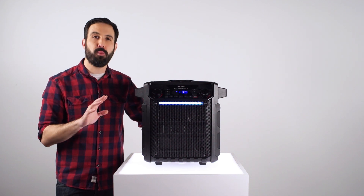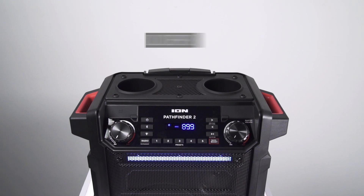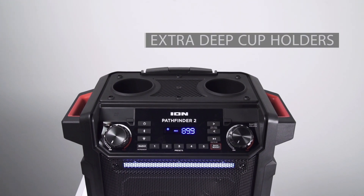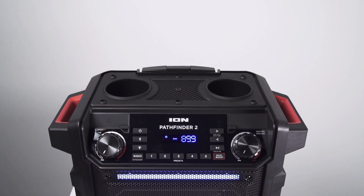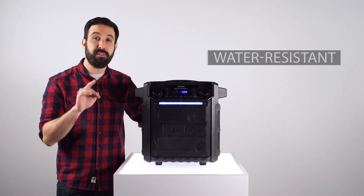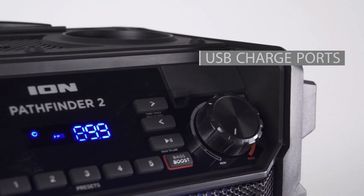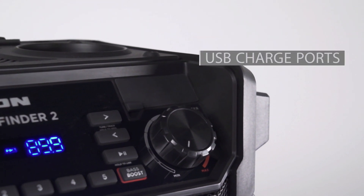But the Pathfinder 2 is so much more than just great sound. Behold — two extra deep cup holders that can accommodate even the largest of drinks. Its IPX5 water-resistant rating means it's safe to leave it in the rain even when you go running for cover. It even has USB charge ports to keep your phone or tablet totally juiced.